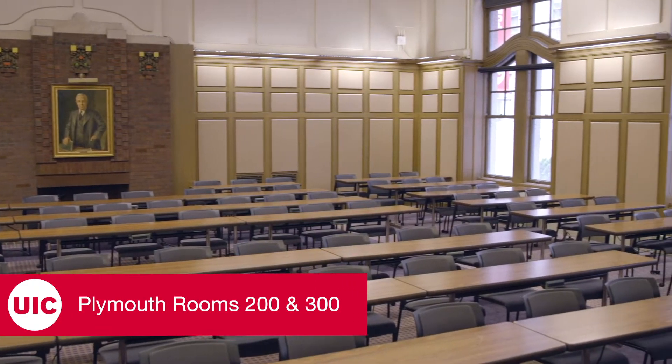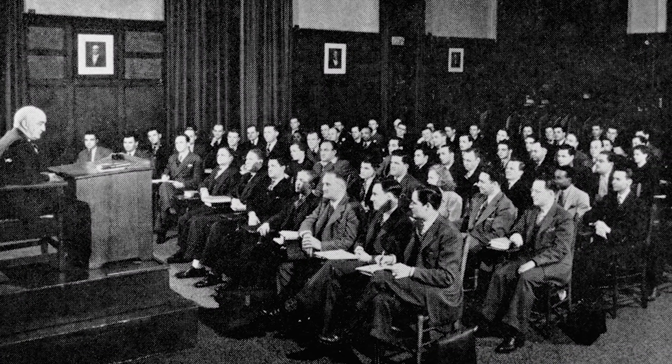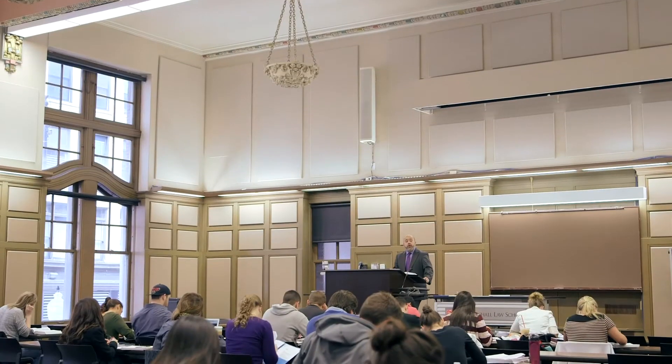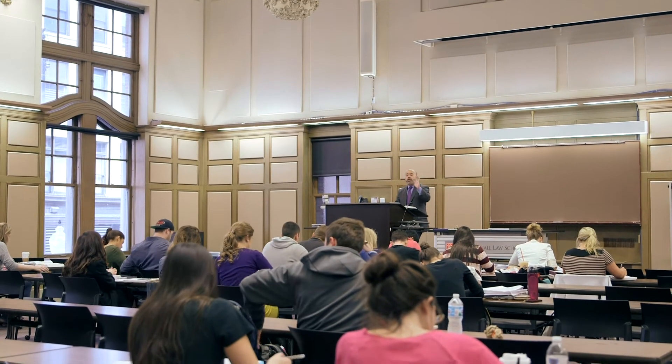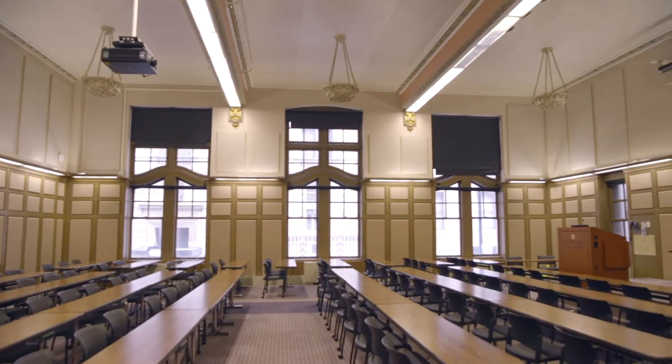A part of campus since 1933, the lecture halls in the Plymouth building still resonate with reminders of the law school's early architecture. Though updated for modern course delivery, rooms 200 and 300 retain a classic law school appeal with vaulted ceilings, double-hung windows, and classic wood accents.